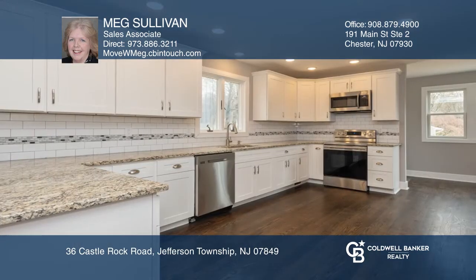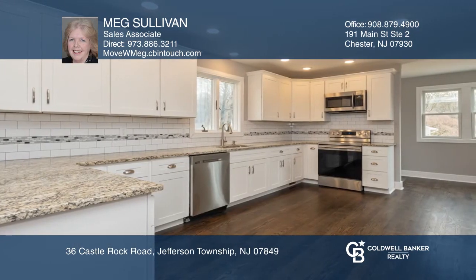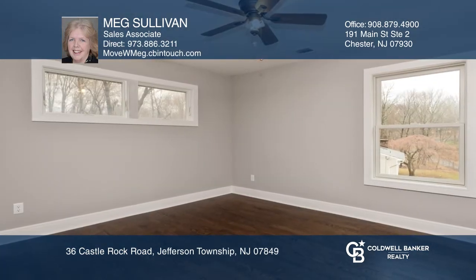Charming details of this colonial make it warm and inviting, such as all new hardwood floors, a new kitchen, and a breakfast nook.